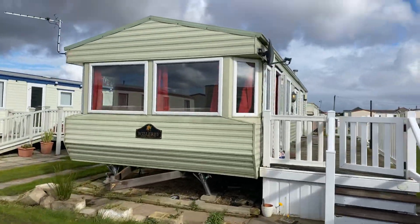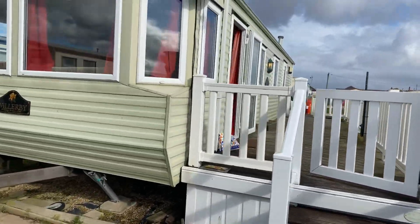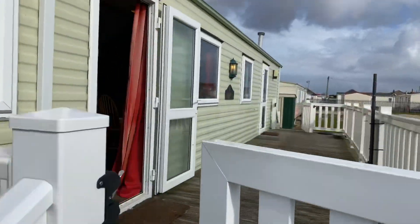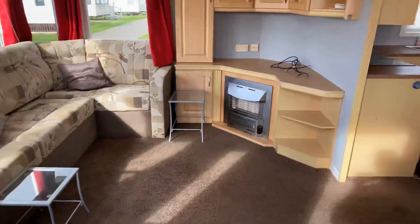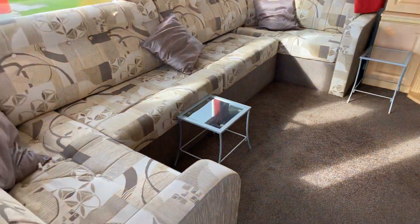Hi guys, Steve here at My Ledger Home, just about to do a quick video tour of this two-bedroom 37 by 12 Willoughby Westmoreland. It's a really, really good order — just been decorated throughout to a high standard, as you can see.